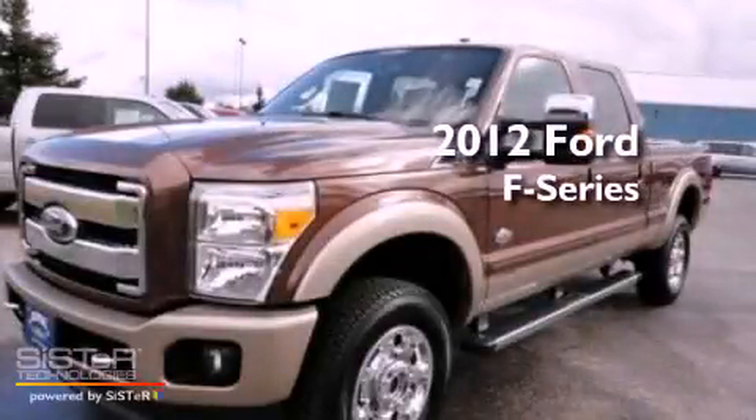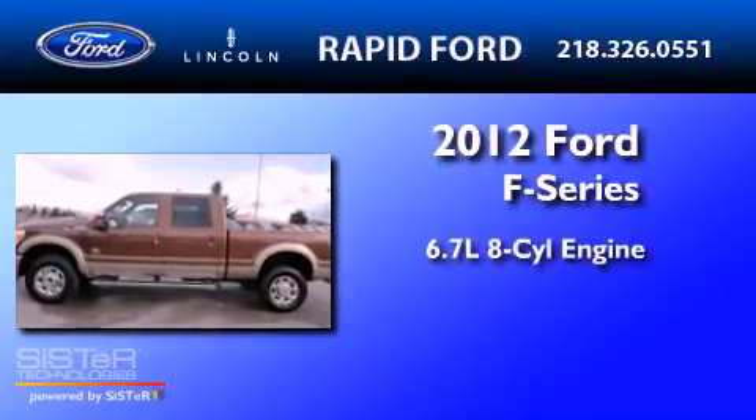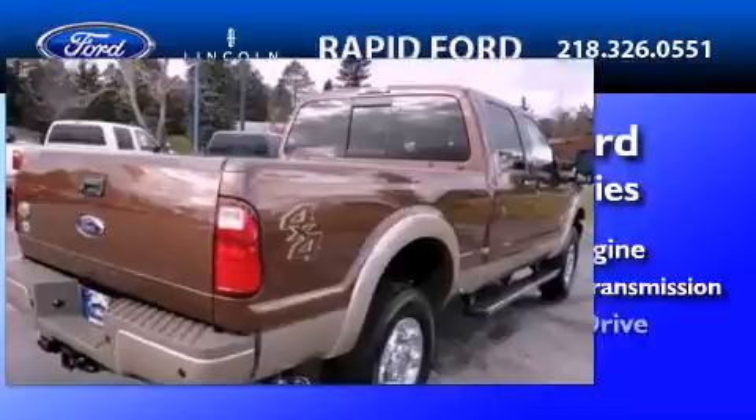This is a brand-new 2012 Ford F-350. It features a 6.7-liter, eight-cylinder engine, a six-speed automatic transmission, and four-wheel drive.